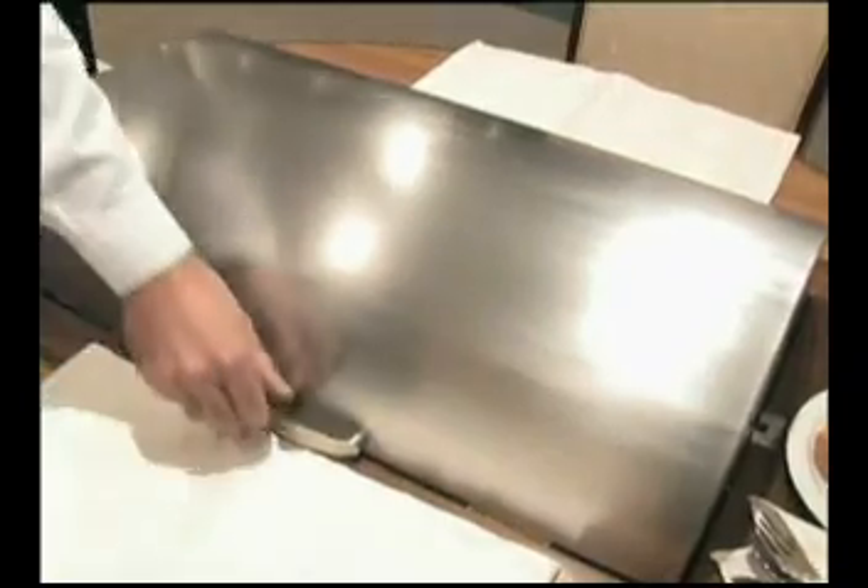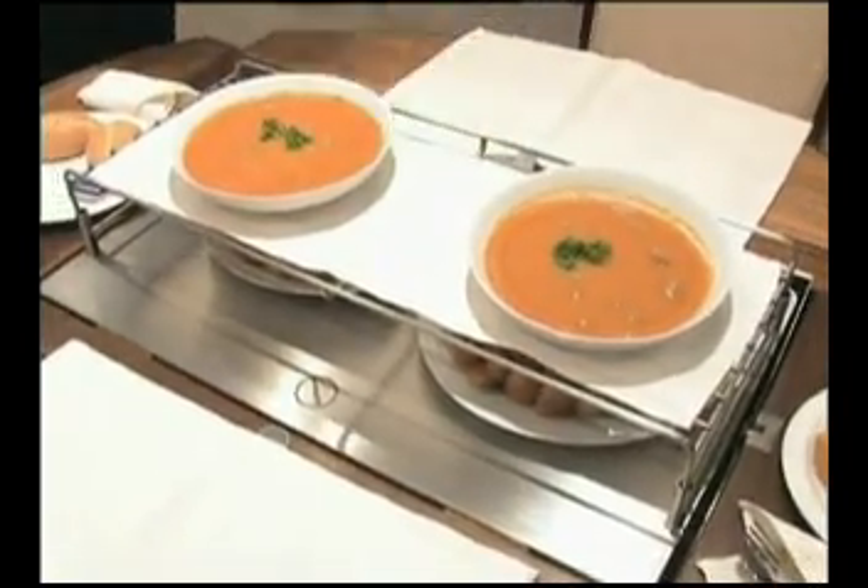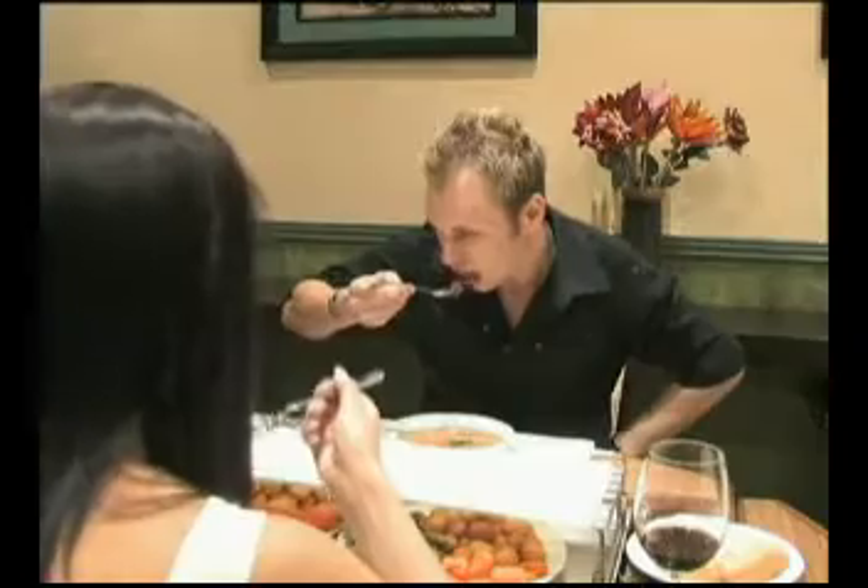A hot plate is built in on top of the trolley to keep food warm, and the trolley is equipped with stainless steel drawers in which ice is placed to ensure that the salads, desserts and drinks are kept cold.